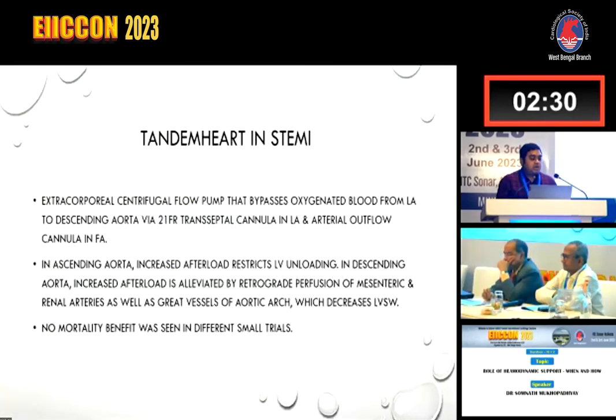In the tandem heart situation, this is a system using an extracorporeal centrifugal flow pump that bypasses oxygenated blood from the LA to the descending aorta via a 21 French transseptal cannula in the LA and an arterial outflow cannula into the femoral artery. Increased afterload in the ascending aorta restricts LV unloading, but in the descending aorta, increased afterload is alleviated by retrograde perfusion of mesenteric and renal arteries as well as head vessels of the aortic arch, which decreases LV stroke work. However, no mortality benefit was seen in different small trials.